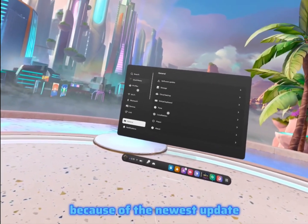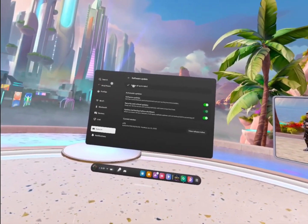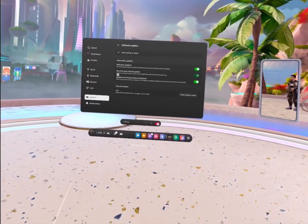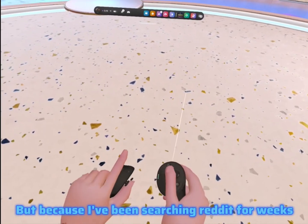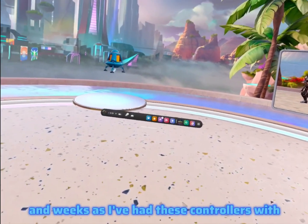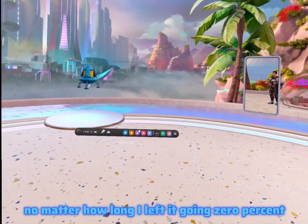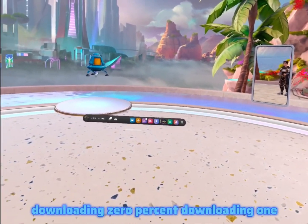A lot of people are saying it's because of the newest update, version 7.2, but I've been searching Reddit for weeks because I've had these controllers with the same thing happening every time — just saying zero percent, no matter how long I left it going, zero percent downloading.